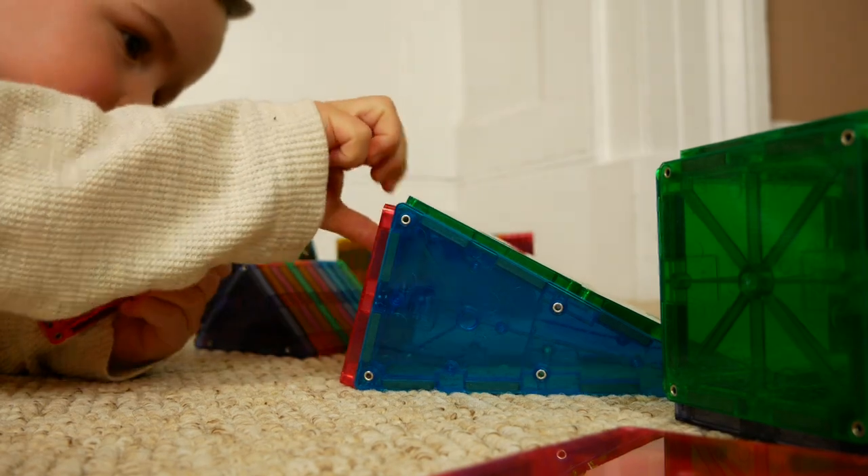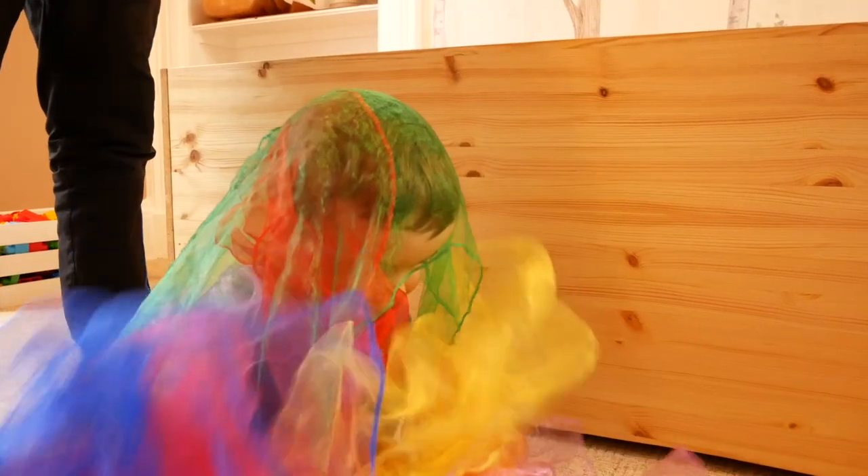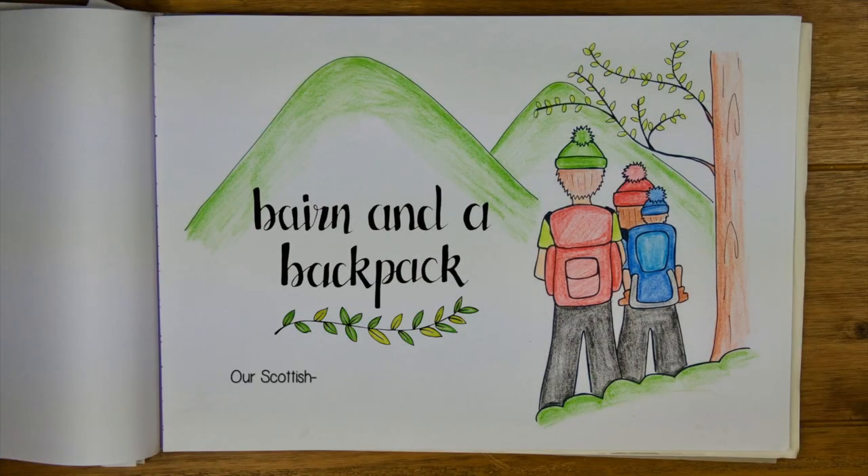Today I'm going to be sharing my favourite open-ended toys for toddlers. Hi guys, I'm Cara. Welcome or welcome back to my channel. As some of you will already know, I have a little boy called Ben who is nearly two and a half years old. And today I want to share some of our favourite open-ended toys.